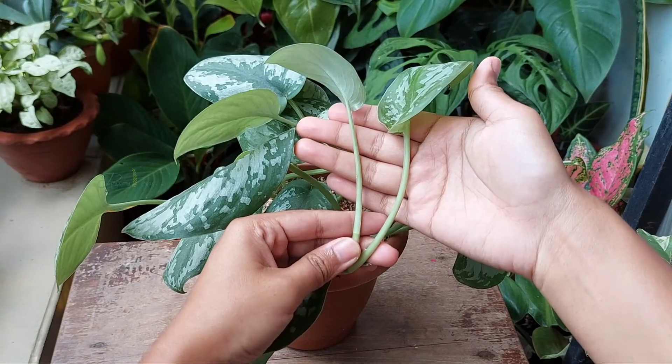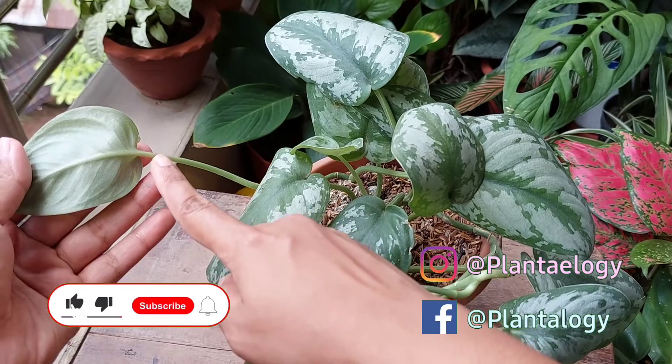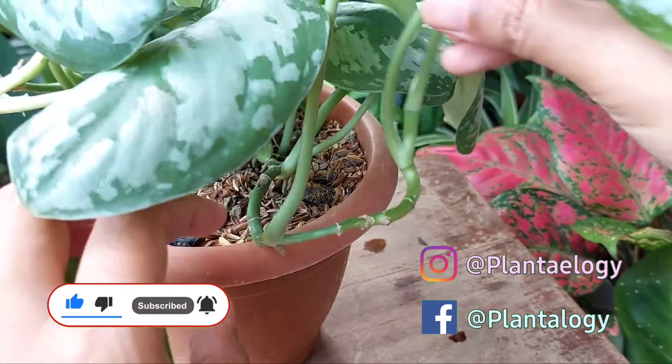Number one, the leaf petioles will start to grow longer and thinner compared to their natural form. Mainly, the newer leaves will develop with long, leggy leaf petioles.